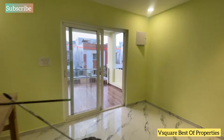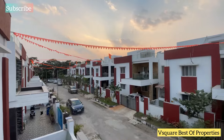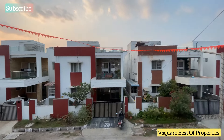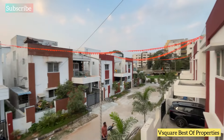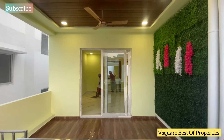This is the balcony area — a very neat area. I am also showing you the bedroom door.